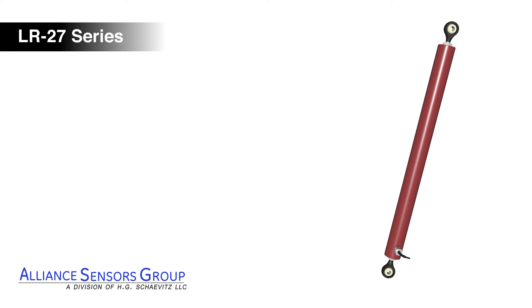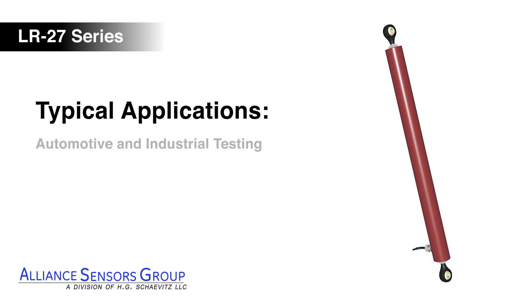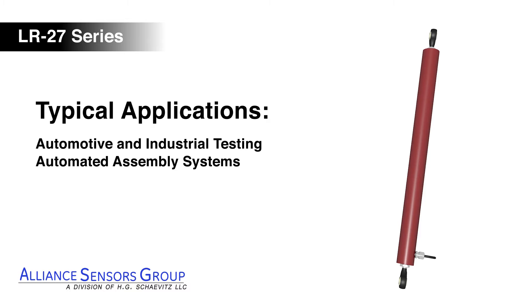LR27 LVITs are versatile devices used in a wide range of commercial and industrial applications, including automotive testing, automated assembly systems, and packaging equipment.